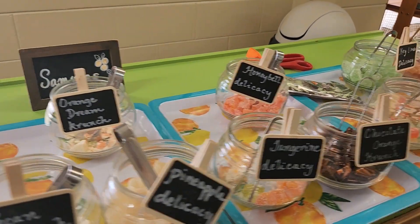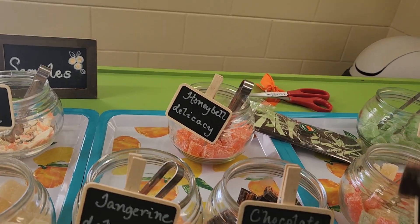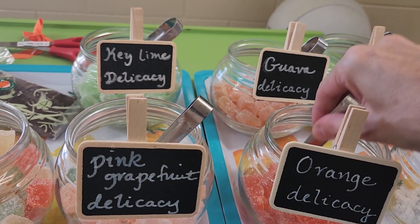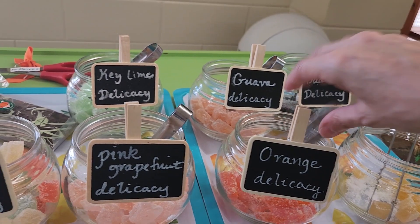Alright, so here are the different free samples. I'm going to try the chuckle orange — let's see. A lot of flavor. I'm gonna try one of the jellies — mango orange. I think I'll try the orange. The jellies have a lot of flavor but the chocolate is very subtle.